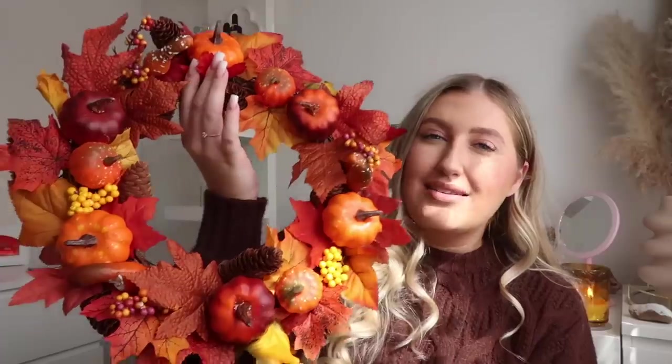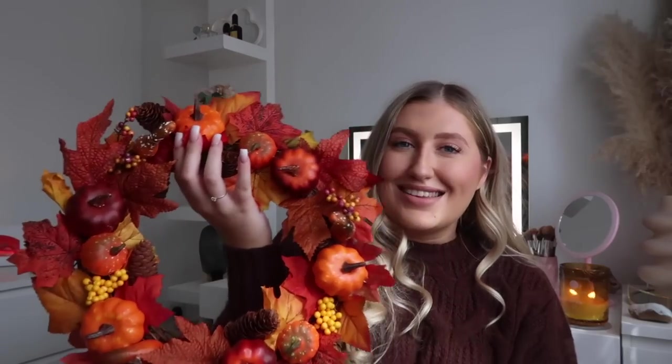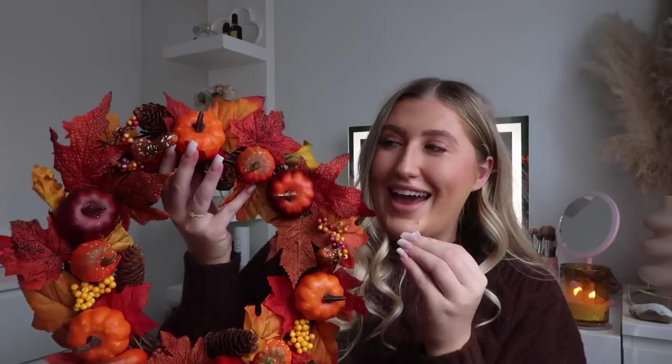Anyone who's been here for years will remember my autumn wreath — it's still going strong. I've had this for about three years and I got it off eBay; it was really inexpensive. It has plastic pumpkins and artificial leaves but it is so pretty — I love the berries, I love the colors. It's lasted me so long, and I think it cost me about £15. I'll try and see if they still sell these and if they do I'll leave it linked down below.